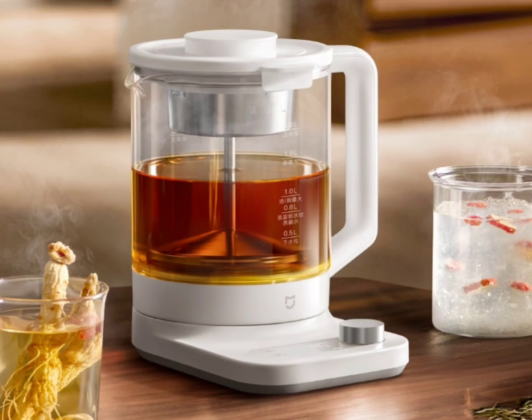The Xiaomi Mejia Smart Multifunctional Health Kettle P1 has several features and functionality to cater to different needs. Users of the Smart Health Kettle can use the Mejia app to make smart reservations, set heat preservation time, and adjust the temperature, among others.